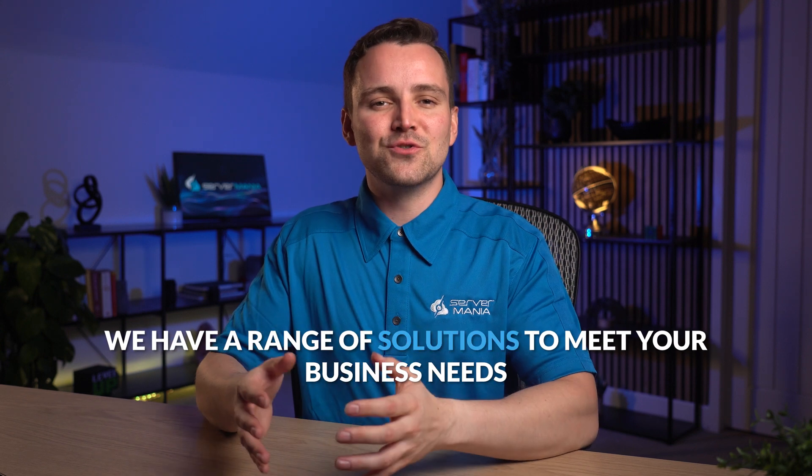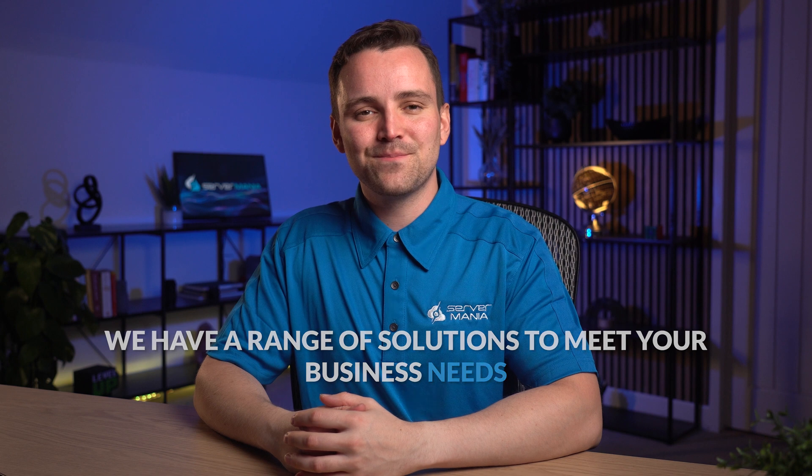In the realm of cloud hosting, decisions matter. Choose a provider that goes beyond servers — choose Servermania. Whether you need cloud services, dedicated servers, unmetered servers, or server clusters, we have a range of solutions to meet your business needs. Make an informed choice and take your hosting experience to the next level.